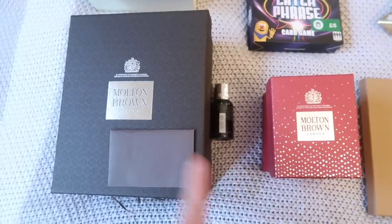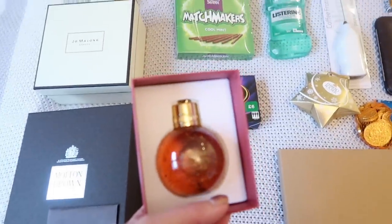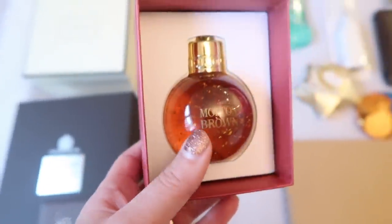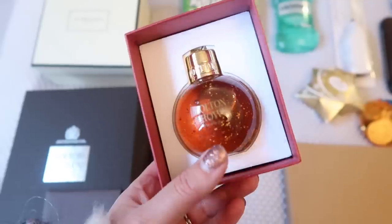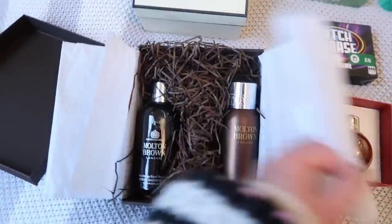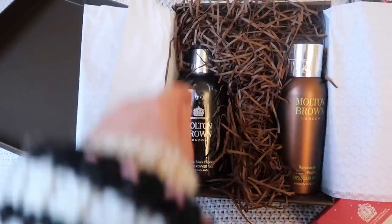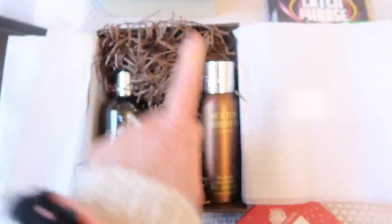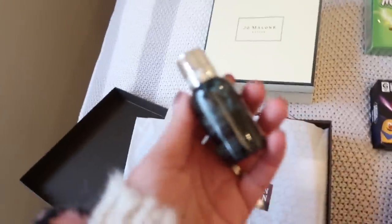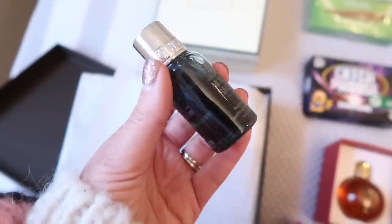We're also huge Molten Brown fans, so I got him a few bits from there. Each year I get him a Molten Brown bauble filled with their shower gel — this is the Mesmerising Oud and Gold Festive, which has little bits of gold within the shower gel and smells really nice. Then I got him a gift set because his favorite shower gel from Molten Brown is the Recharge Black Pepper, so I got him the shower gel and the Recharge Black Pepper deodorant. Similar to Jo Malone, when you order from Molten Brown you can choose a sample — I got one called Russian Leather.